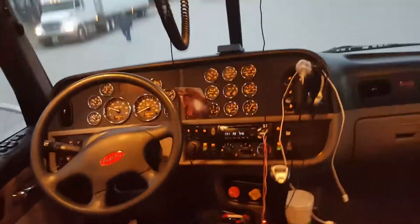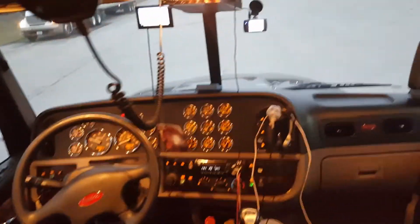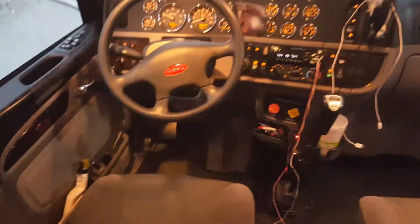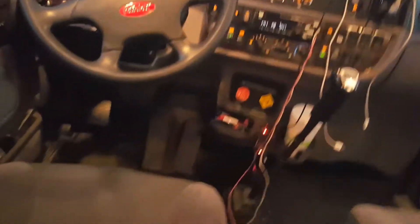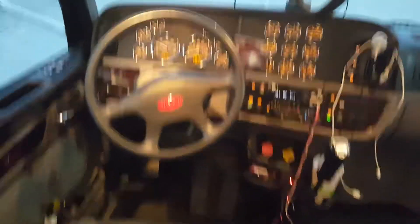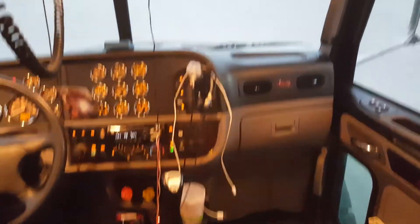Hey everybody, I told you I'd make a video inside my cab here, inside my truck. So here it is — obviously this is the driver's seat. Got the clutch down there, the brake and the accelerator, just like any other manual. All my gauges and my switches up here.